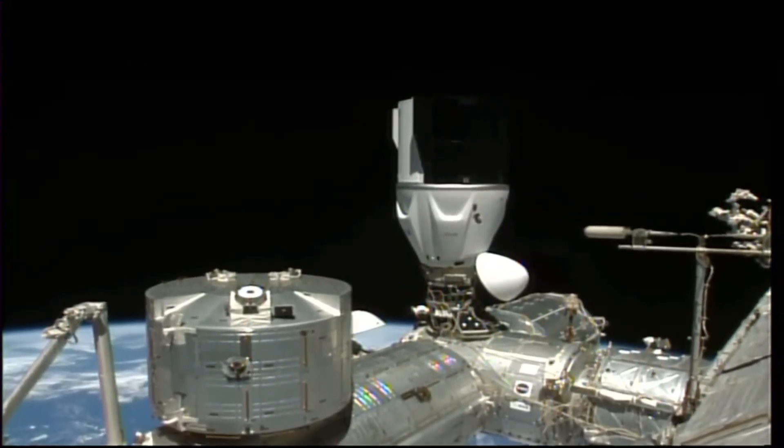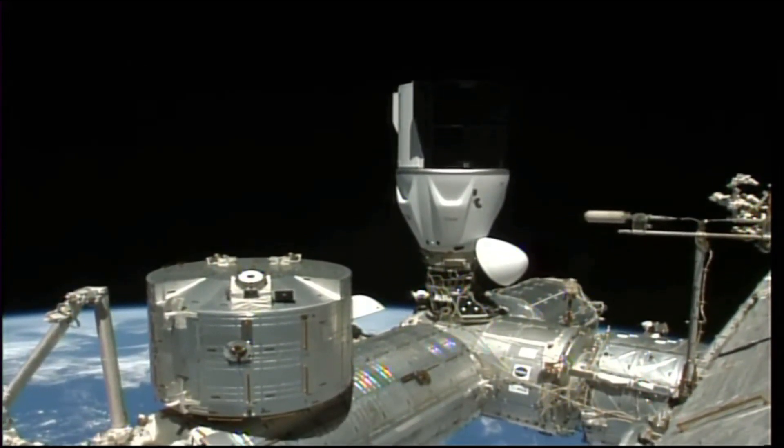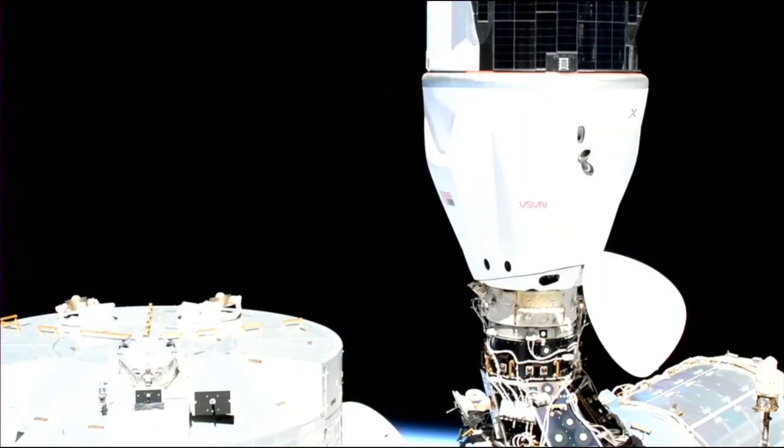Beautiful view there from the cameras on board the International Space Station — that is the Crew-6 capsule as it has just completed hard capture. The docking sequence is not quite yet complete, but hard capture is complete.